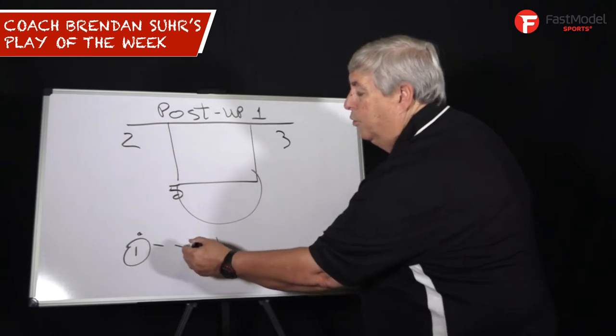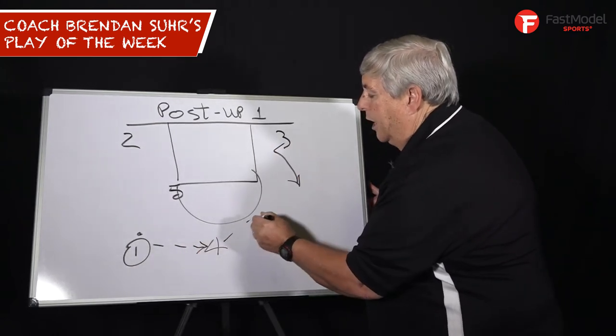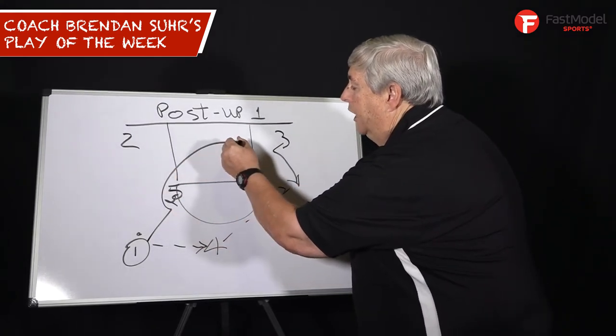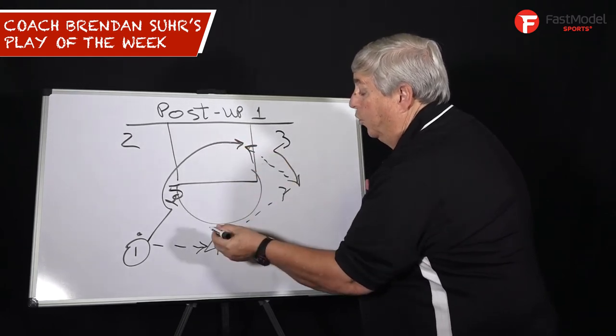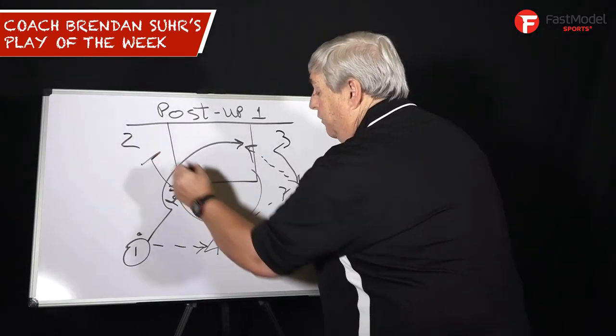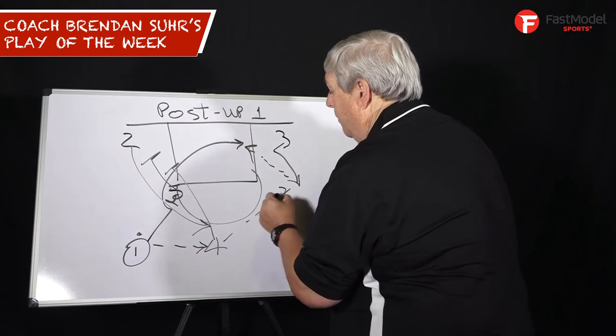As he brings it down the court, they swing the ball quickly through the top to the weak side. Now he can cut off either way and post up right inside so that he can score. But as that pass was made, 5 and 4 stagger away and you bring your best shooter to the top.